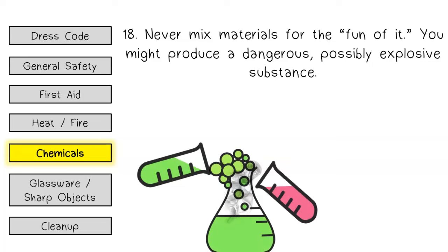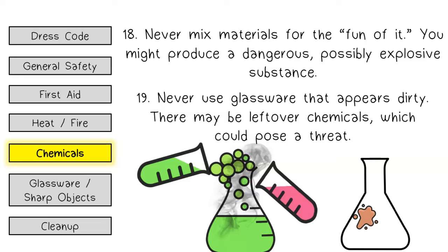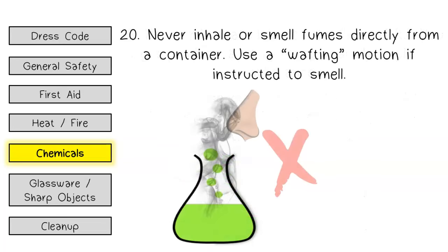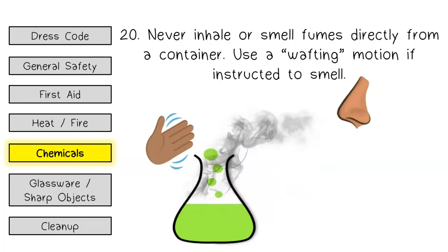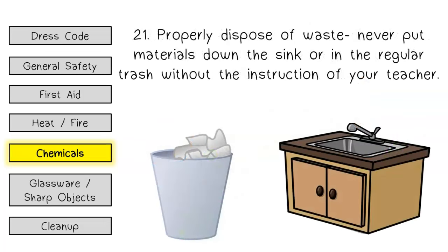Chemicals. Never mix materials for the fun of it — you might produce a dangerous and possibly explosive substance. Never use glassware that appears dirty, as there may be leftover chemicals which could pose a threat. Never inhale or smell fumes directly from a container; use a wafting motion if instructed to smell. Properly dispose of waste — never put materials down the sink or in the regular trash without the instruction of your teacher.